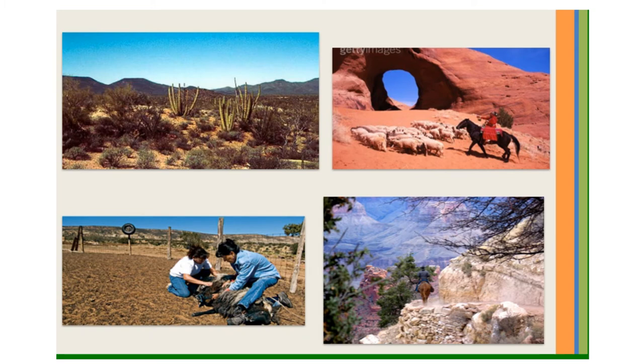Much of the land in the Southwest Region is bare — not enough rain falls for forests to grow. Over time, plants, animals, and people have all adapted to living in this dry land. To adapt means to change in order to survive. The Navajo, for example, learned how to grow corn and raise sheep with little rainfall.